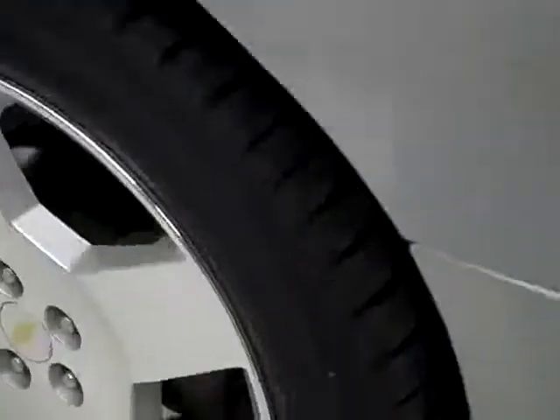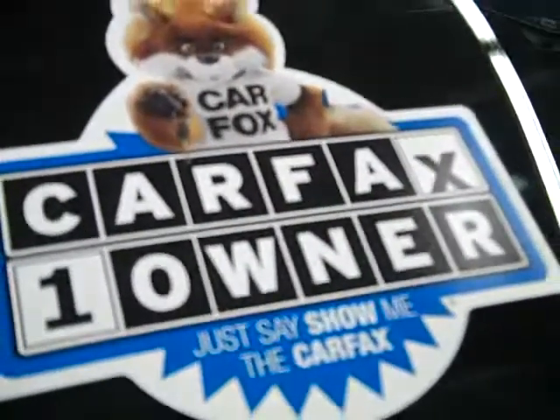These Kelly Navigator tires have about 85% of their tread left — quite a lot of tread left there — and it's a one owner vehicle with a clean Carfax.